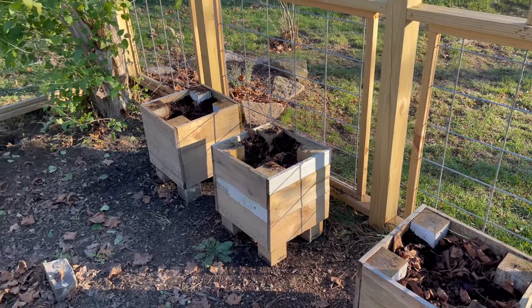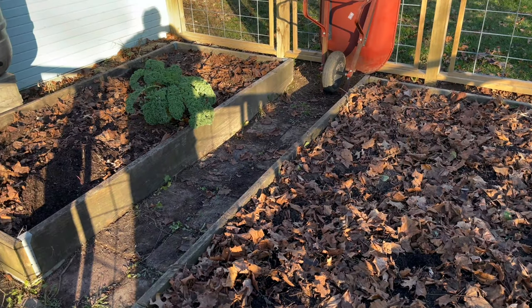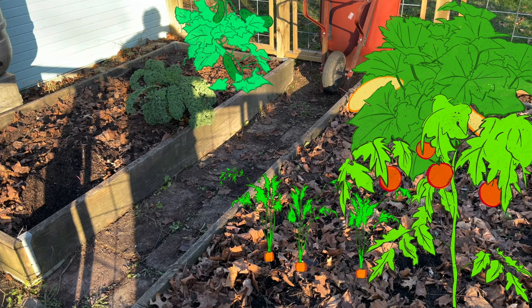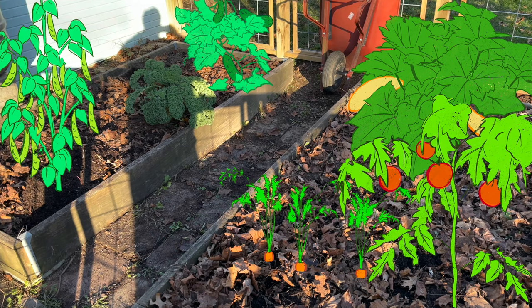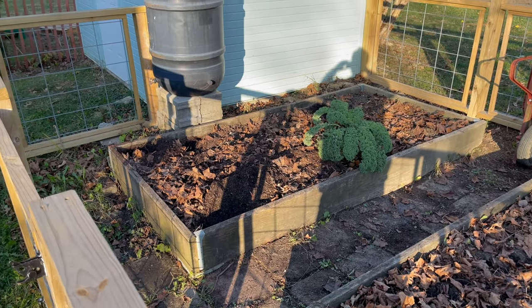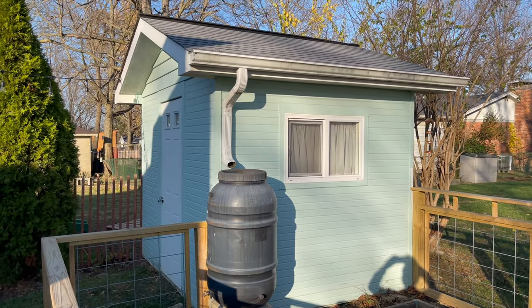Next to those planters, I have my raised beds, where I grow all kinds of different vegetables — like summer squash, and cucumbers, some carrots, maybe some more tomatoes, and of course, lots of peas. And next to that, I have a rain barrel, where I can collect all the water that comes down on the shed roof to water my garden.